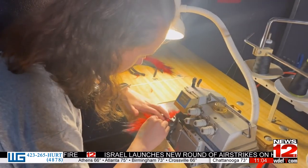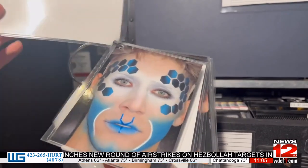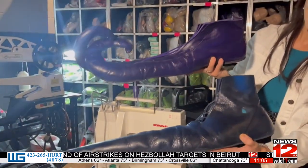Beautiful and colorful handmade costumes. OVO, which means egg in Portuguese, is a vibrant celebration of the insect world, featuring breathtaking acrobatics and stunning visuals.